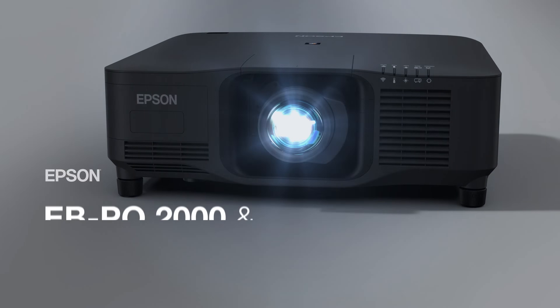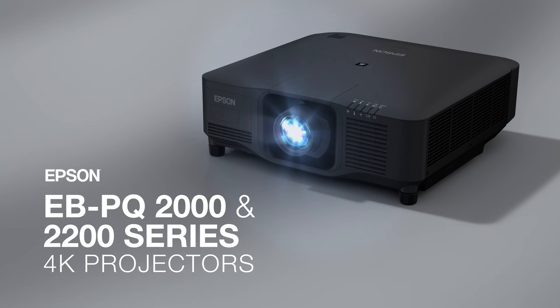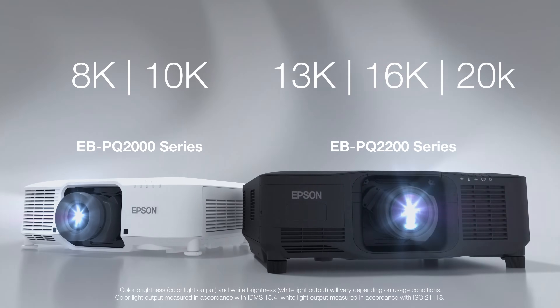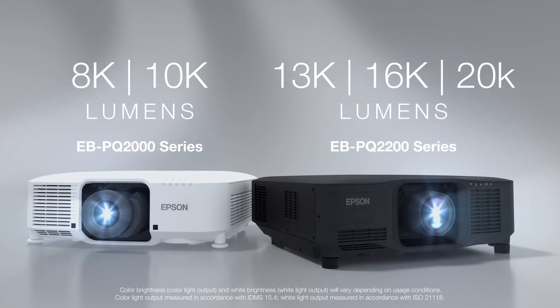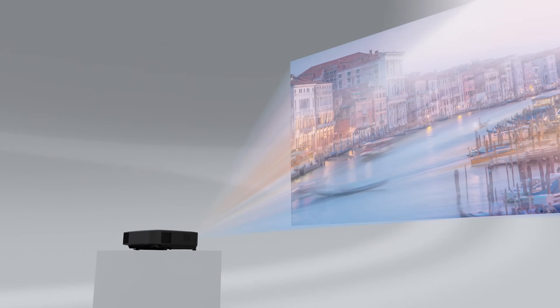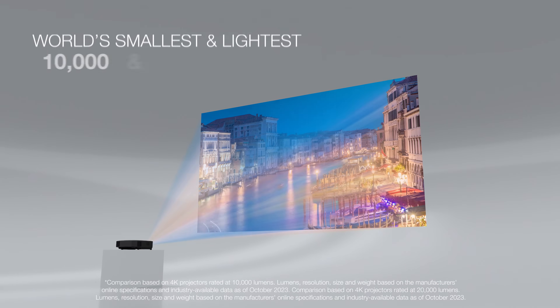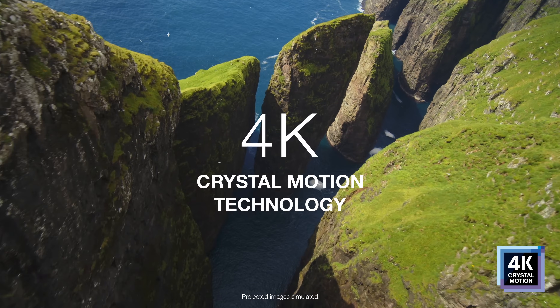Introducing the revolutionary EBPQ 2000 and 2200 series 4K projectors from Epson. Covering a broad lumen range from 8,000 to 20,000 lumens, these powerful projectors create a stunning high resolution display. Compact and efficient, the EBPQ projector series features the world's smallest and lightest 10,000 and 20,000 lumen 4K projectors.